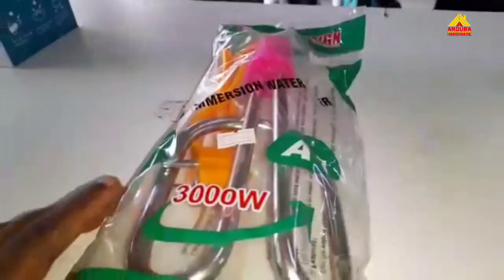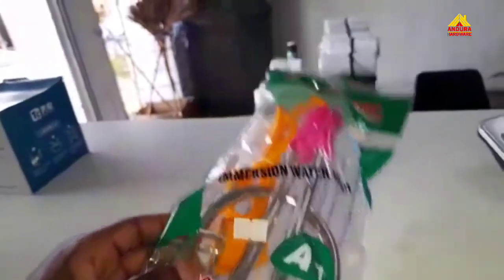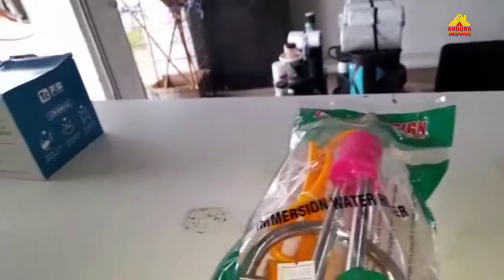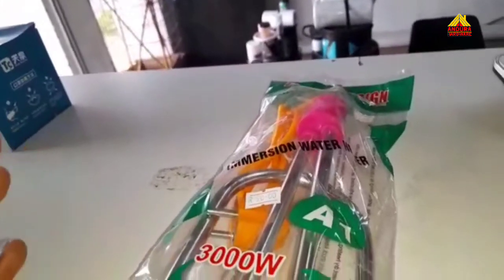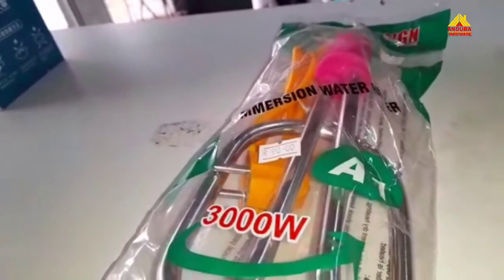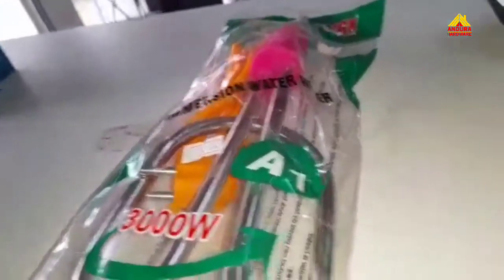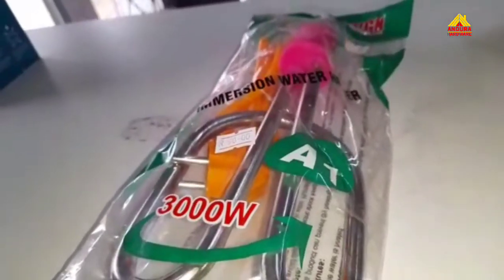Next, we have this element — the water element. Since you'll be trying to conserve as much electricity as possible, you'll be using 20-litre buckets to warm up your water, whether for bathing, washing dishes, or anything else.